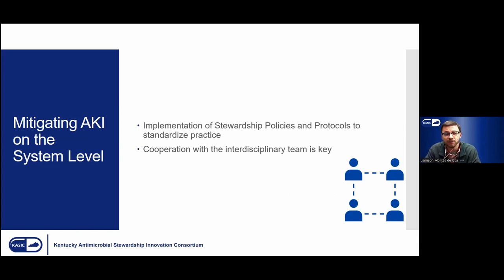Some things we can do at the system level include implementation of standardized stewardship policies and protocols. If we can get everyone on the same page and create uniformity, it will be easier to have discussions with providers and other members of the healthcare team to help improve the patient's inpatient antimicrobial regimen. The cooperation of the interdisciplinary team is key — this spans nursing, infection prevention, physician champions, and pharmacy.